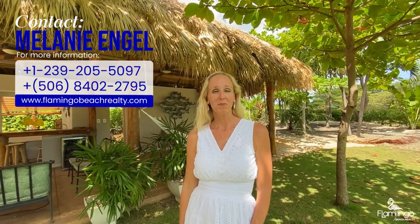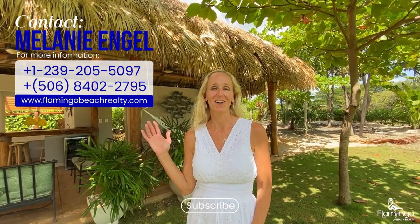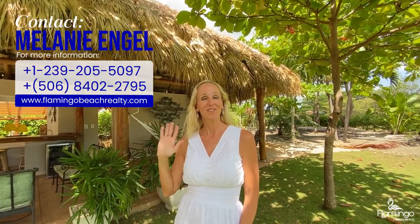Thank you so much for watching today. If you've enjoyed this tour of Casa Te Amoana and want to learn more about this house, Hacienda Penia, or Costa Rica and the wonderful life that exists here, please check out my website at flamingbeachrealty.com, subscribe below, or give me a call on WhatsApp. It would be my true pleasure and honor to speak with you. Pura vida!